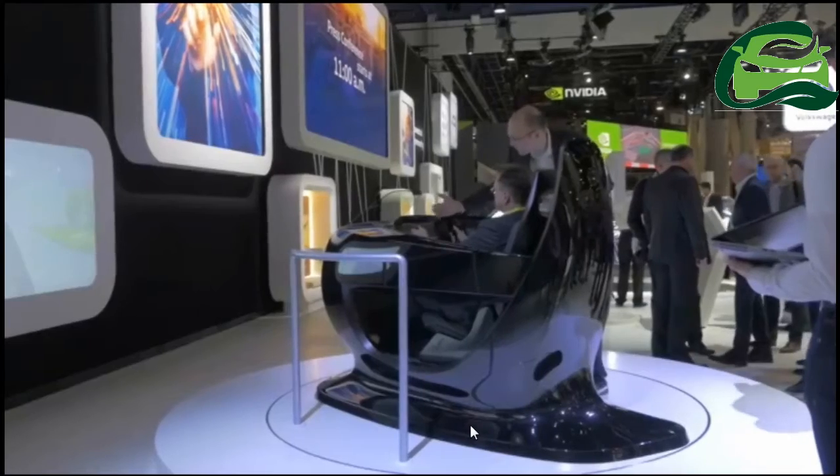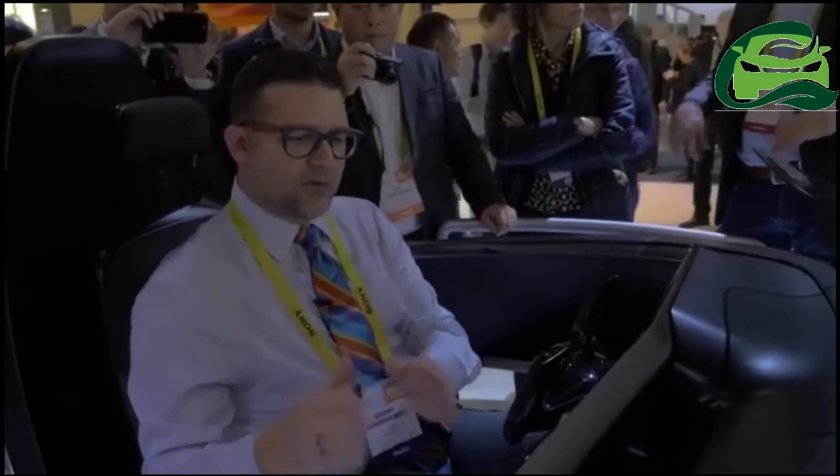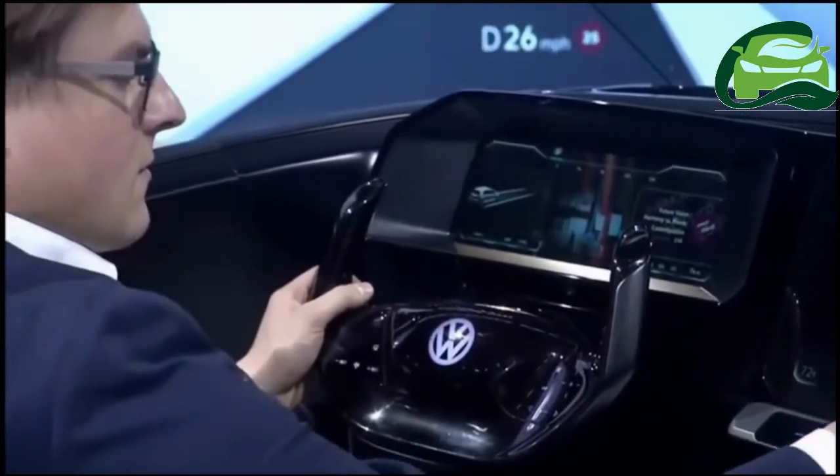We're here at the Volkswagen booth at CES 2017 looking at the interactive experience which imagines a conceptual design of the interior for the future. It has 3D technology, a really neat infotainment system that's very customizable, and a heads-up display better than anything we've currently seen on the market.